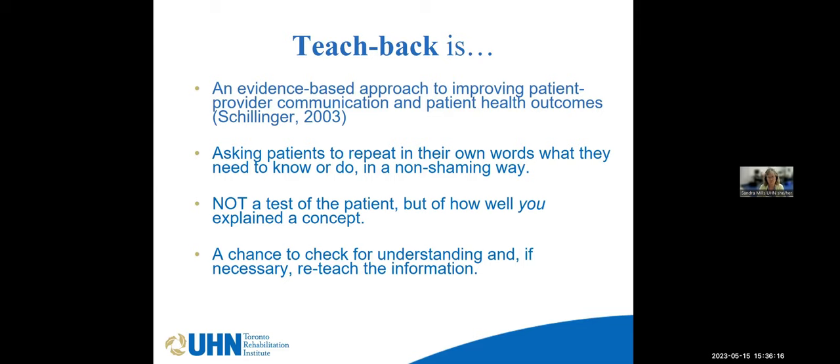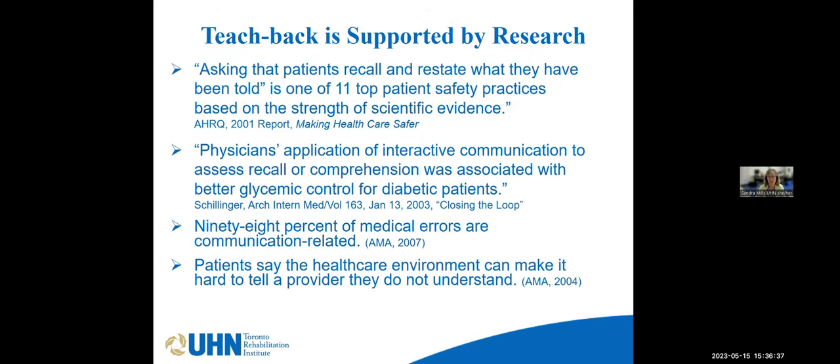We often assume that just because we've said something, the listener will take up that information — and we know that's not true. Our job is to use Teach Back to check for understanding and, if necessary, to reteach. Teach Back is heavily backed by research. We know that 98% of medical errors are communication-related, and serious safety events are often caused by communication errors. By using Teach Back, our patients get the information they need to live successfully in the community with spinal cord injury.